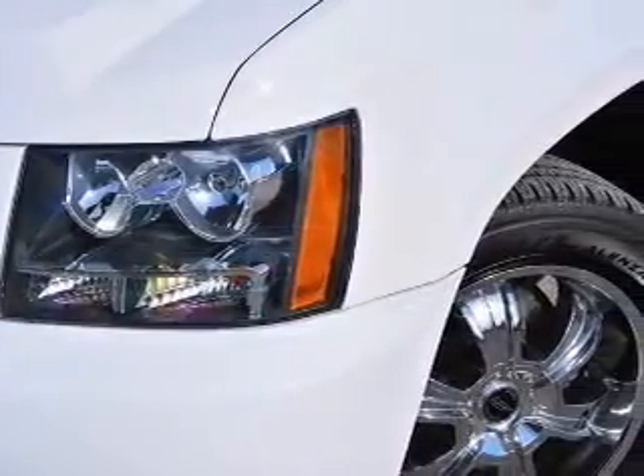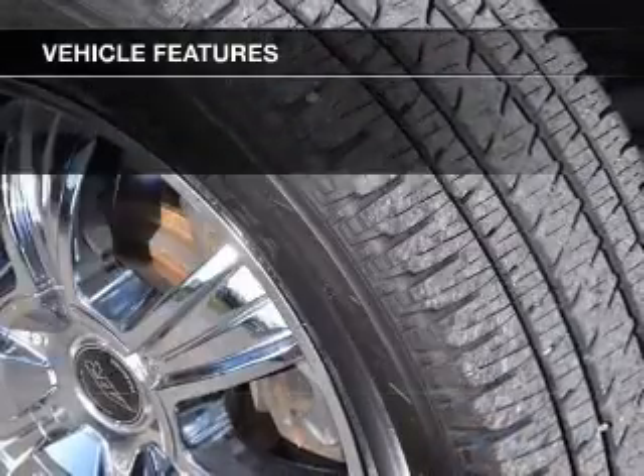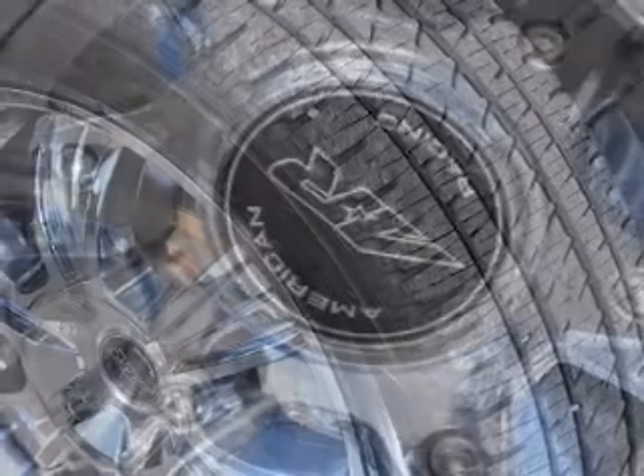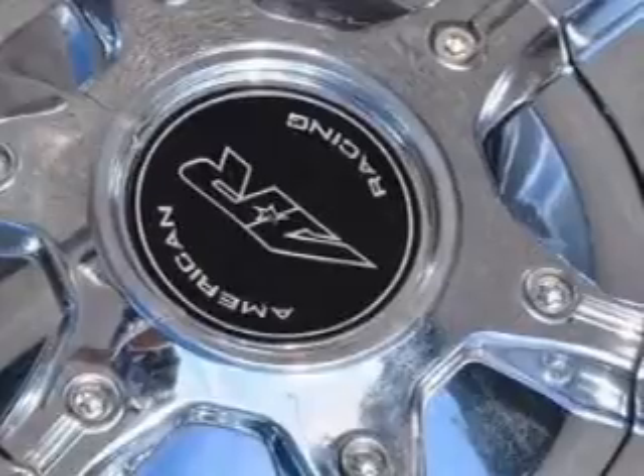Brake safely with the anti-lock braking system. Plus, enjoy these notable features that are included in this vehicle: leather seats, power door locks, power windows, cruise control, Bluetooth wireless, an AM-FM stereo with a CD player, and a satellite radio.